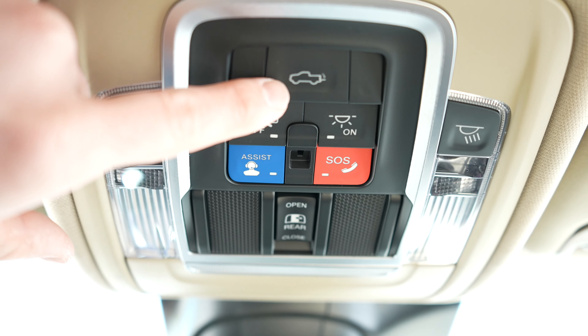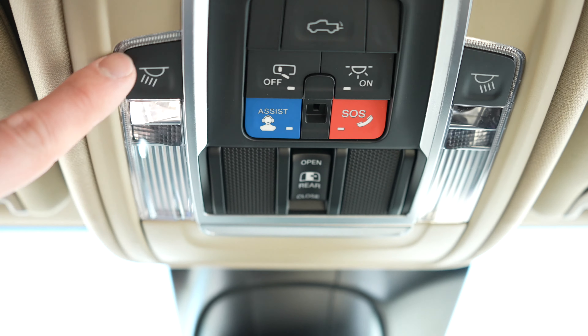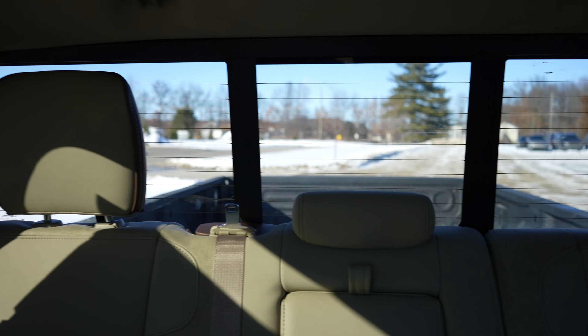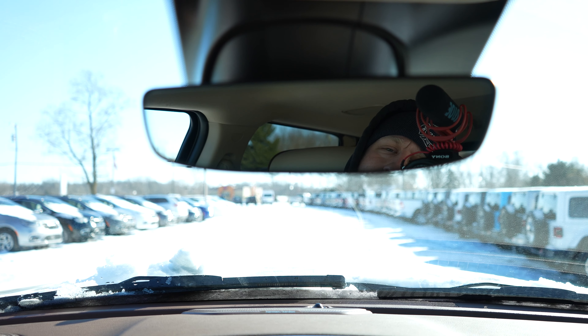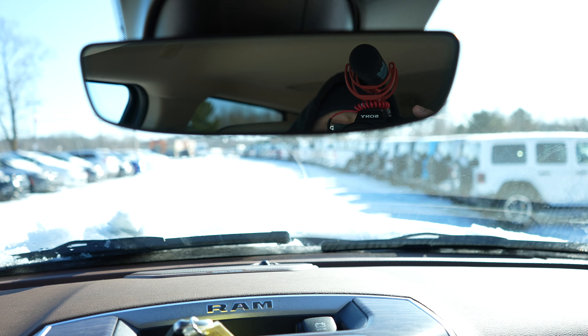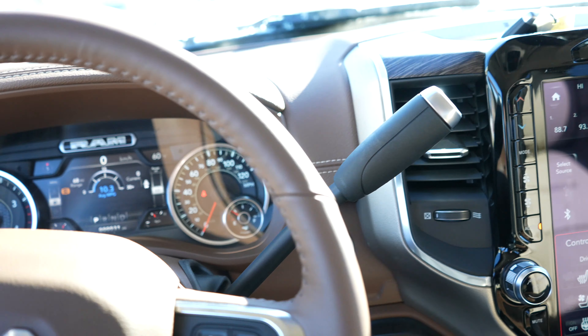Coming up here, we have the tailgate release button, the master controls for the dome and map lights as well as individual dome and map light buttons — they are LED. Your assist button, your SOS button, and then your power sliding rear window button. In front of that we've got your glasses storage and then your auto-dimming rearview mirror. Unfortunately, for some reason on the 2021s, the video mirror and heads-up display are only available on the 1500s still, so hopefully in 2022 we will get that. But overall, I absolutely love this interior — the frost beige and brown color scheme is absolutely beautiful.